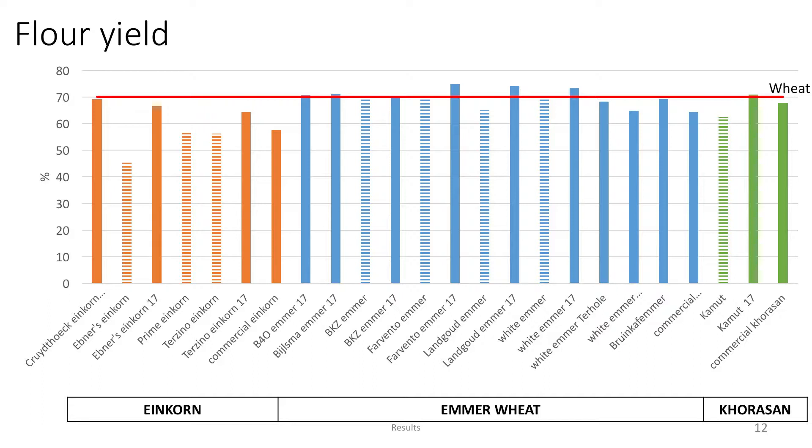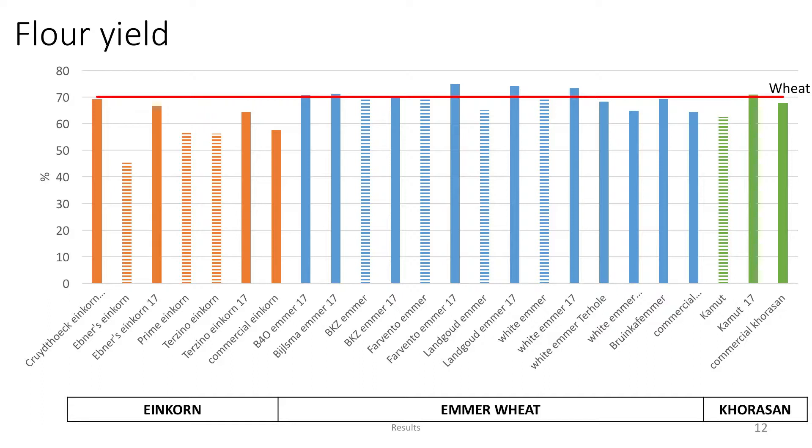Here you can see the flour yields for einkorn on the left in orange, emmer wheat in blue and Khorasan in green. When we compare to bread wheat, which was about 70% in flour yield, we could see that emmer wheat and Khorasan had similar — sometimes a bit higher, a bit lower depending on harvest year and variety — yields to bread wheat. This was not the case for einkorn, which was very difficult to mill. It had a very light flour, so it clogged the mill a lot, making it impossible to leave while milling. Also, a lot of flour was still stuck to the bran afterwards, causing significant losses and making the flour yield the lowest.